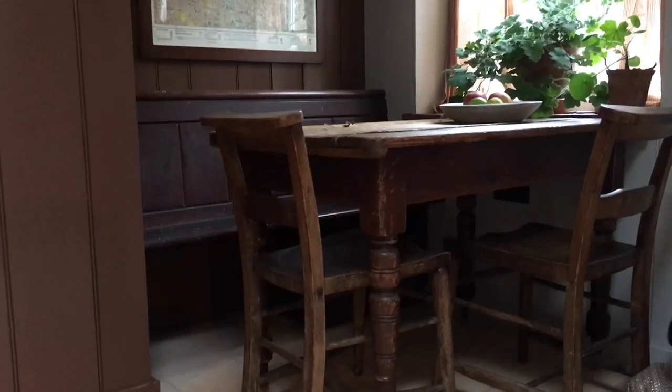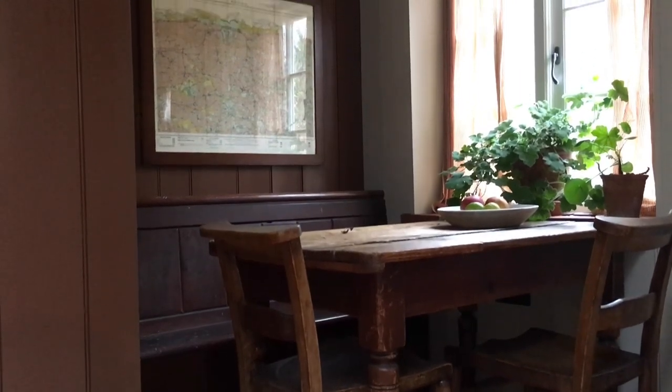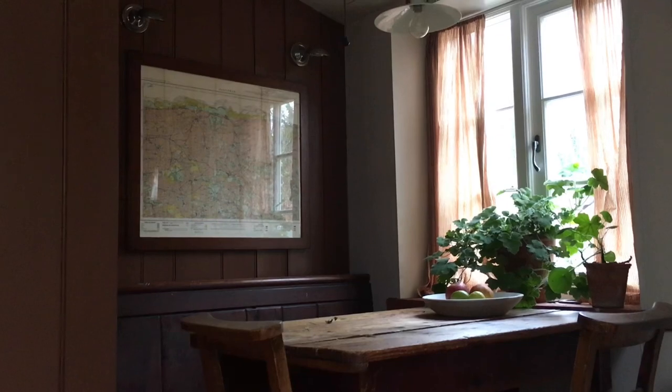One of my favourite areas is the little dining area where they've incorporated an old pew along with chapel chairs and a beautiful old pine table, and it just looks like somewhere that you'd want to sit and read magazines, drink tea, eat croissants. Probably my favourite area within the whole of the cottage.